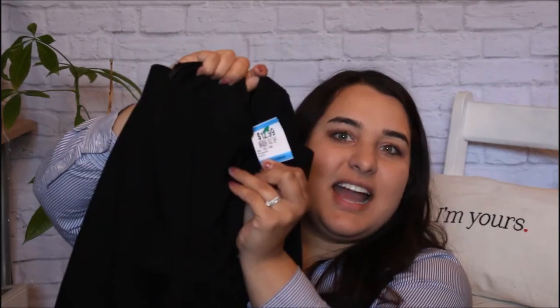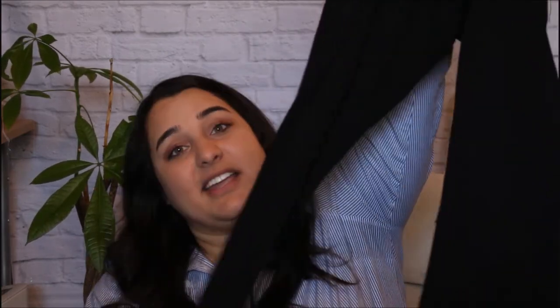I also found a pair of Gap pants from Value Village. They were regular $12.99, so they came to about $6.50, and Gap pants can be anywhere from $40 to $70, so this was a great deal. These ones are cropped, which I like, and it works better for me because I'm so short. They're basically the same black pants — so easy to wear to work.